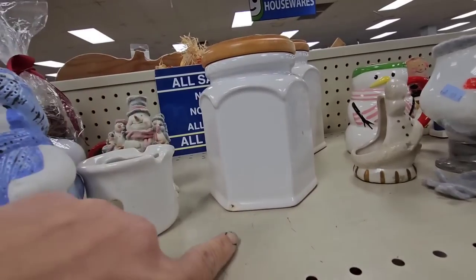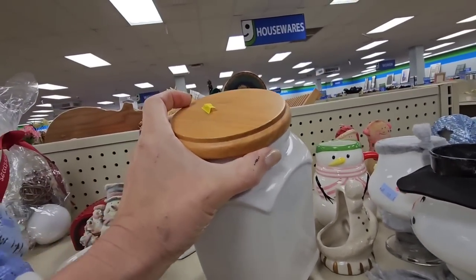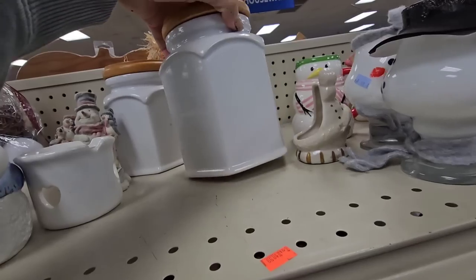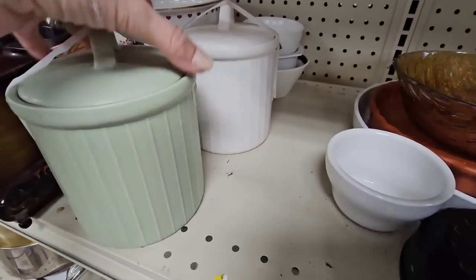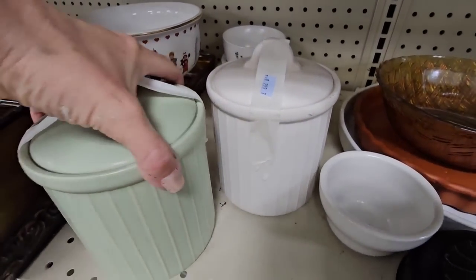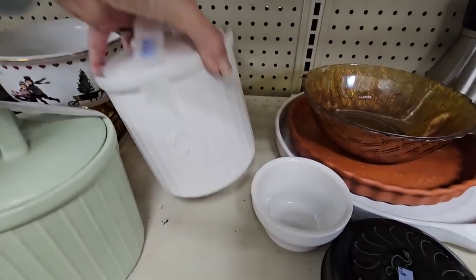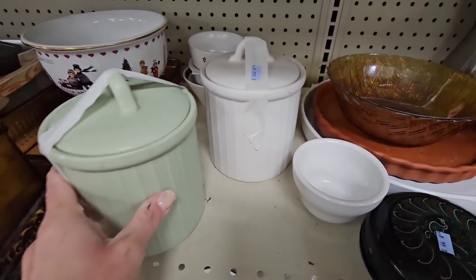Oh, this one has a chip right there. This one is $6.99, so I'll probably leave it here. But I love the shape of them. Oh, these are pretty too. It's a light one and a green one. $2.99. They're from Target Dollar Spot, originally $5 over there. For $5 that's a good price. These are really cute, I like them.